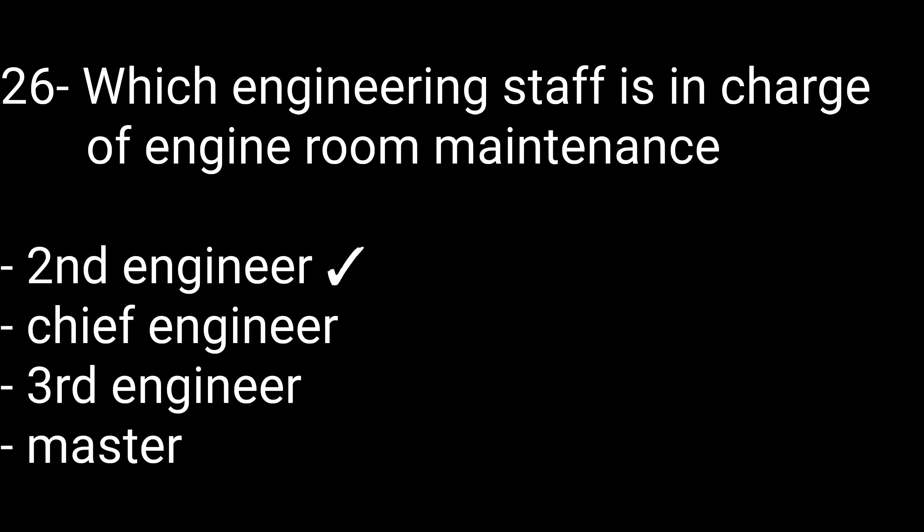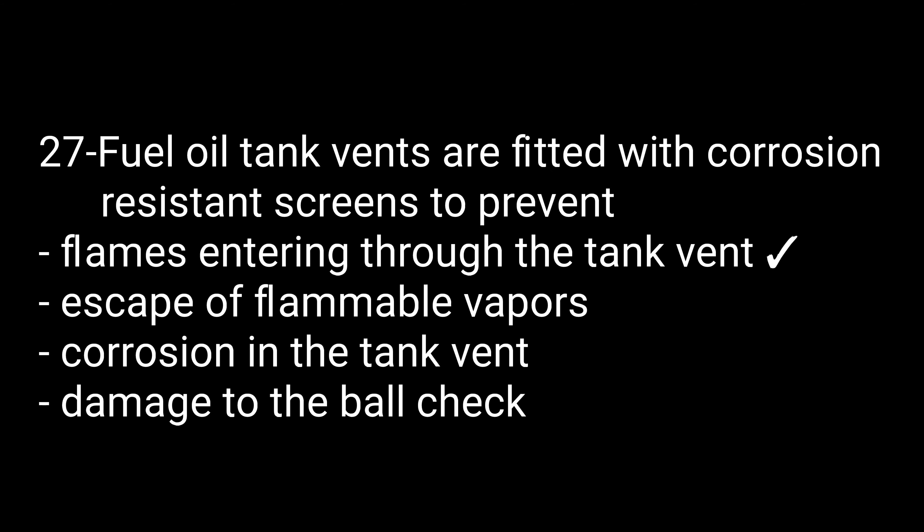Question number twenty-six: Which engineering staff is in charge of engine room maintenance? Options are: second engineer, chief engineer, third engineer, or master. The right option is the second engineer. Question number twenty-seven: Fuel oil tank vents are fitted with corrosion-resistant screens to prevent — options are: flames entering through a tank vent, escape of flammable vapors, corrosion in the tank vent, or damage to the wall. The right option is flames entering through a tank vent.